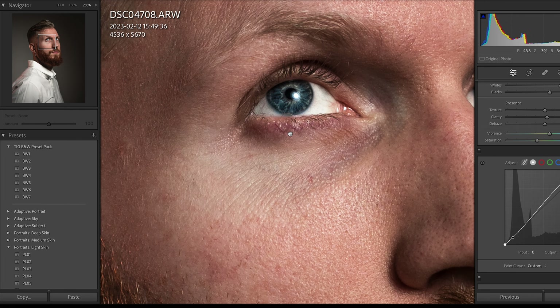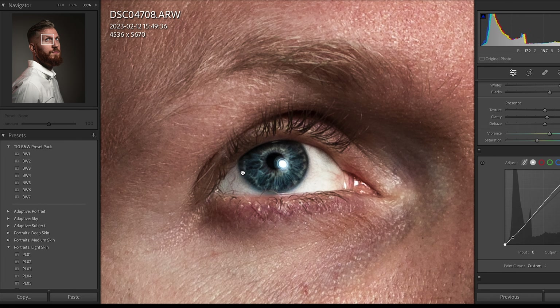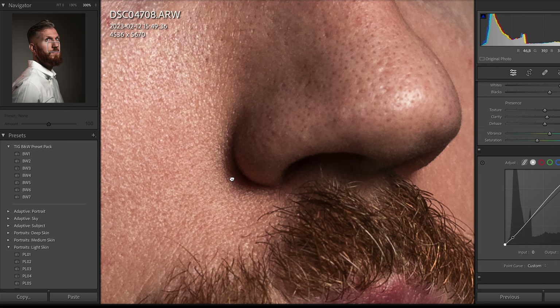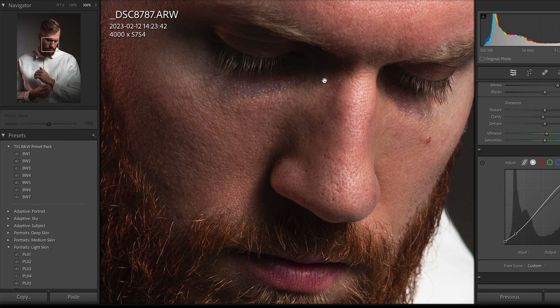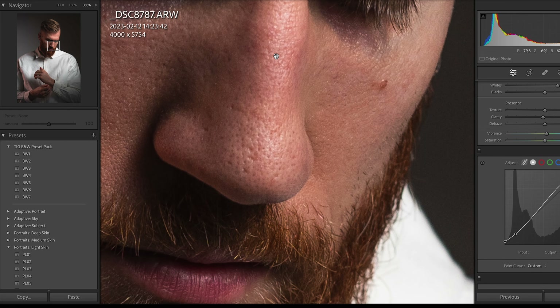Maybe if you start to pixel peep, the A7IV with the Sigma Art lens is a little bit sharper. But the 56mm Sigma is also super sharp. So I'm not totally sure — what do you guys think? Is it easy or hard to spot a difference? I would honestly love to know, so please put your thoughts in the comments down below.